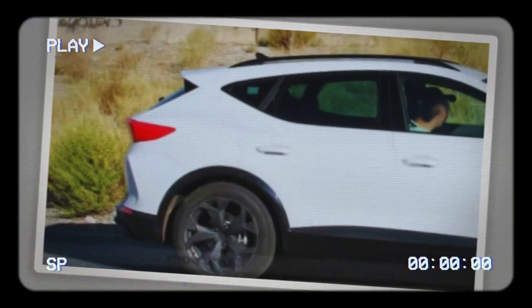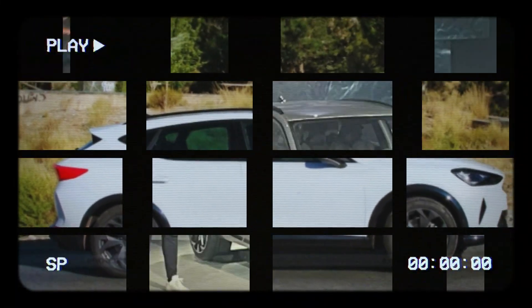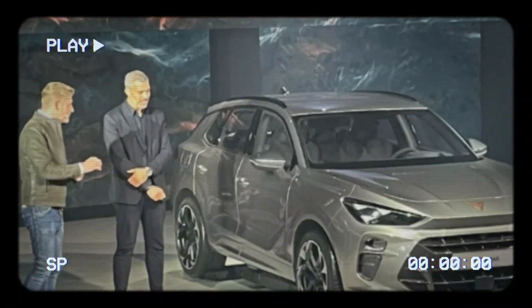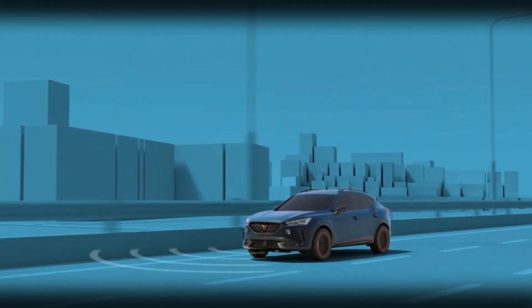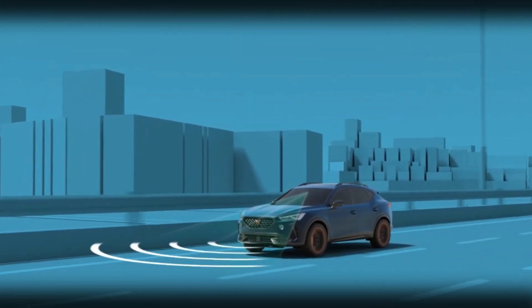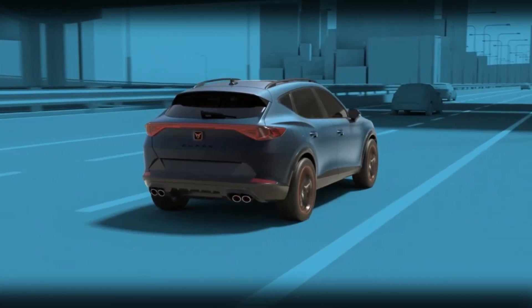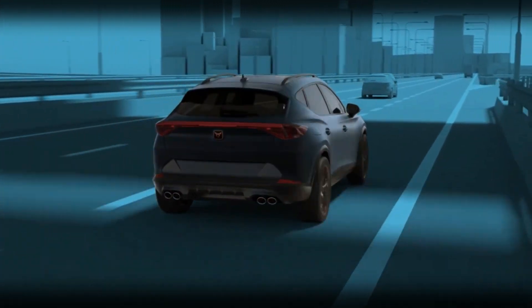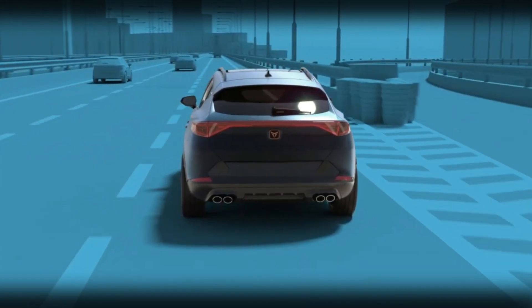Hey there car enthusiasts! Welcome back to our channel. Today we've got some exciting news for all you Cupra fans out there. The much anticipated update to the Cupra Formentor has been caught on camera and we've got all the details you need to know. So if you're as hyped as we are about the latest automotive updates, make sure to hit that subscribe button and ring the notification bell. Let's dive into the world of the 2024 Cupra Formentor.